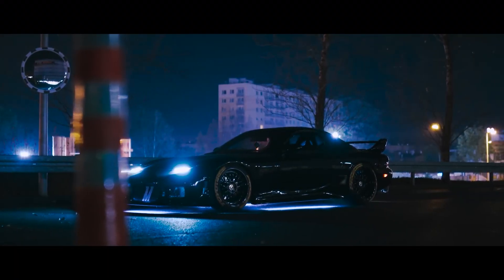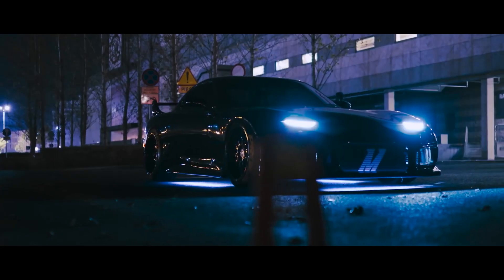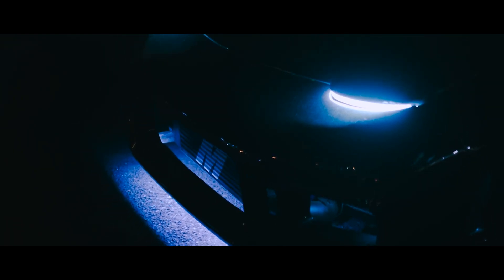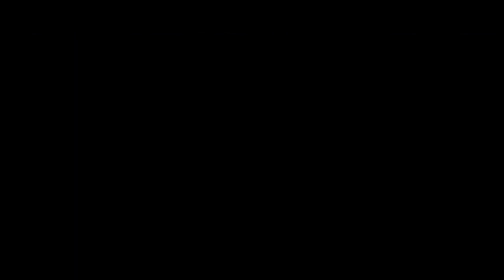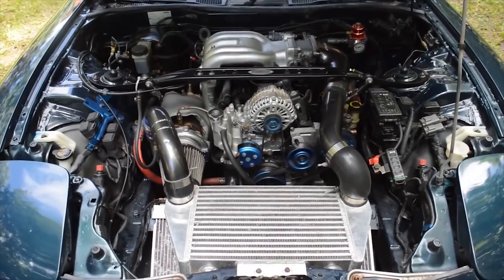Now we are going to take a look at another car that I think should be in this conversation, and that is the RX-7. It has 255 horsepower with the twin-turbo Wankel rotary engine. If you want to learn more about this engine, go watch our video talking more in depth about the RX-7.